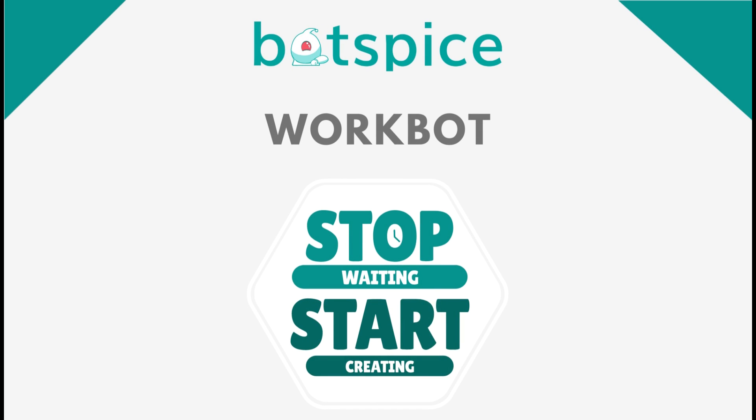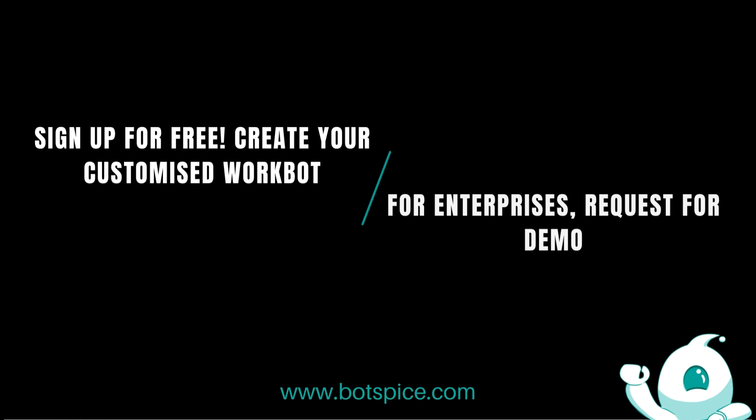Stop waiting. Start creating. Sign up for free. Create your customized WorkBot. For enterprises, request a demo.